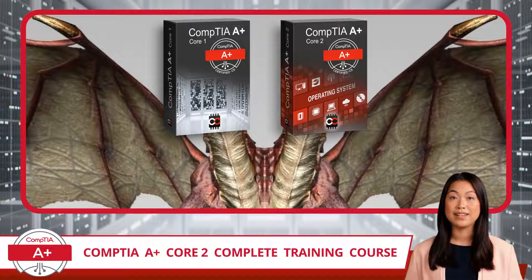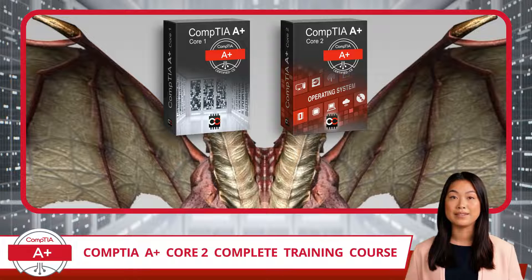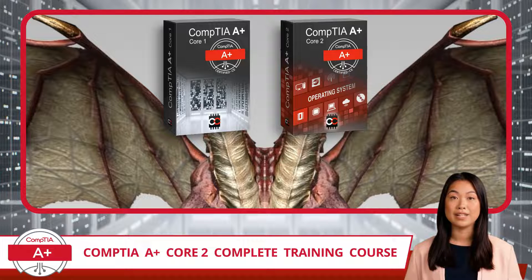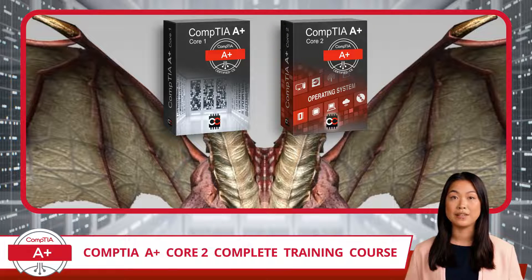So how do you become CompTIA A-Plus Certified, and what do I mean by Core 1 and Core 2? This widely recognized credential requires you to successfully pass two separate exams, known as the Core 1 and the Core 2 exams. Each covers distinct yet complementary domains of IT knowledge. Core 1 focuses on the essentials of hardware and networking, while Core 2 dives deeper into operating systems, security, software applications, and operational procedures. Together, these exams validate the dual spectrum of practical and theoretical expertise essential for entry-level IT professionals. Achieving a passing score on both exams is necessary to obtain the CompTIA A-Plus Certification, and I will be covering every topic needed to pass the Core 2 part of this two-headed certification beast.